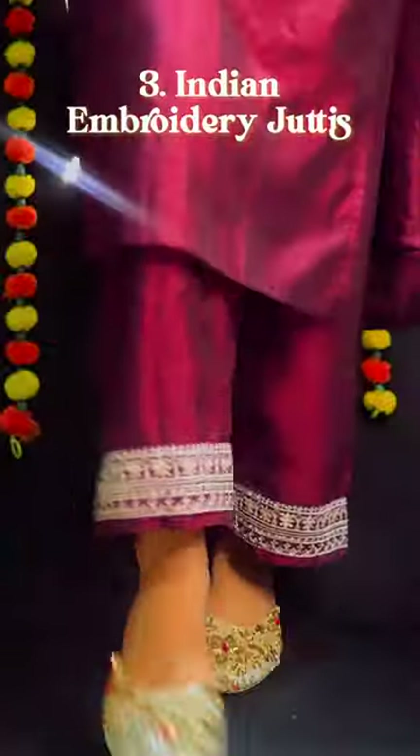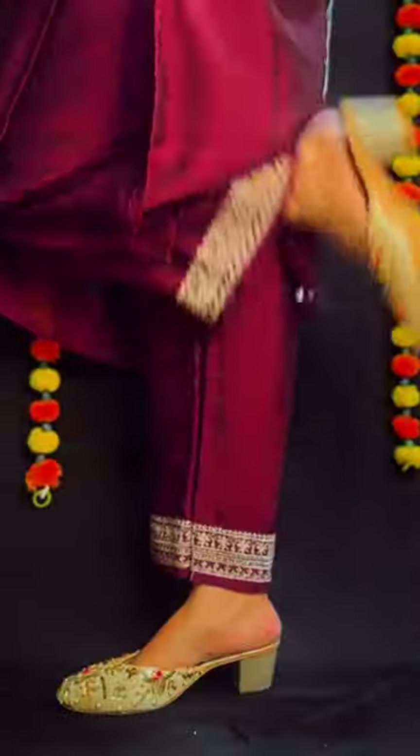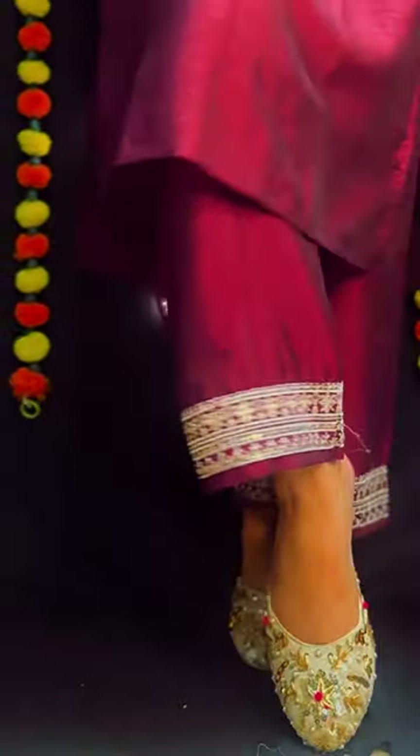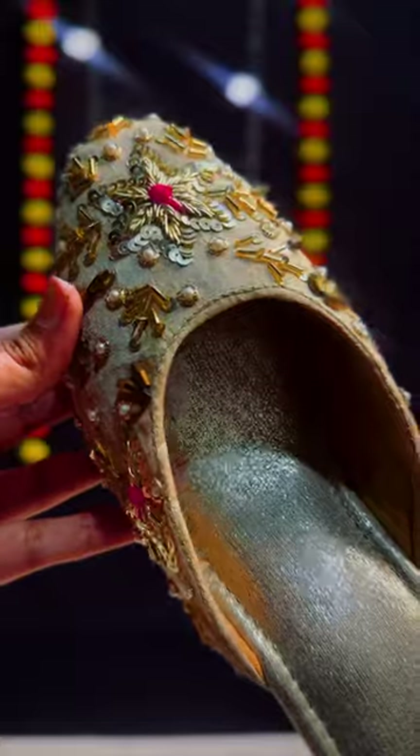Next, we have the ivories. This one has to be in the Indian format — embellishments, embroideries, and juttis make the footwear even more Indian outfit ready. And ivory being a neutral yet classic colour only adds to the richness of the footwear.